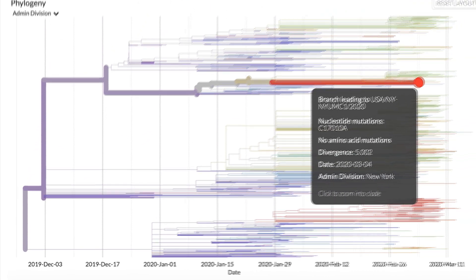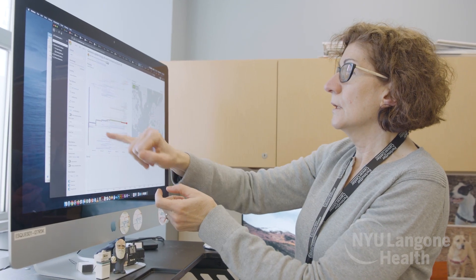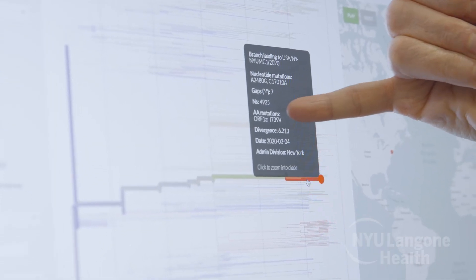If we can map all of these mutations, we can trace the transmission. An international website called GISAID that normally tracks flu data is now tracking COVID-19 data, with scientists from all over the world depositing sequences from different patients everywhere, so we can follow the infection around.